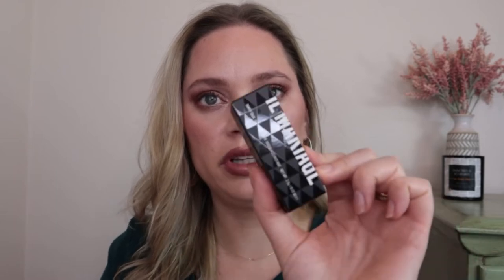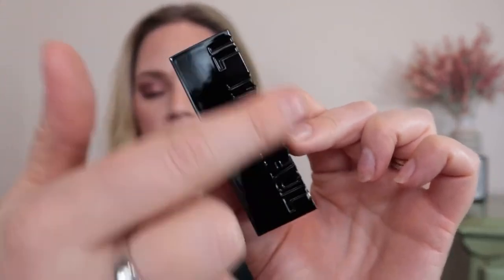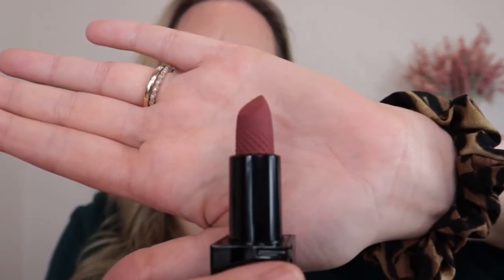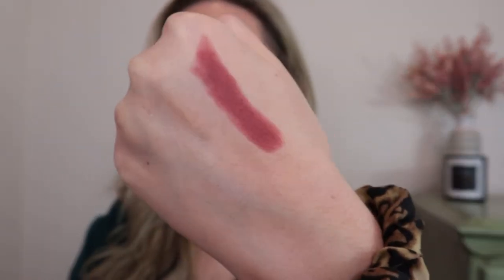Then we have a new release from Il Makiage — it's their Dirty Talk lipsticks, a matte lip color, and I have the shade Arianda. The packaging looks really pretty with Il Makiage embossed on it and a really pretty lipstick bullet. I swatched it — it's a pretty rosy-toned color, which is my type of shade. I'm glad I got that shade. I've tried one other thing from Il Makiage, their mascara, and I really love it.